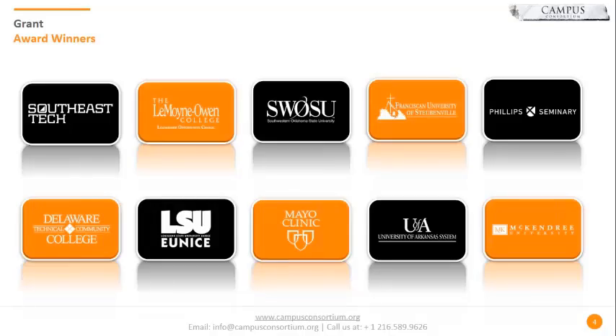Talking about some of the grant award winners — starting with Southeast Technical Institute, we also had Lemoyne Owens College, Southwest Oklahoma State University, Franciscan University of Steubenville, Phillips Seminary, Delaware Technical Community College, Louisiana State University, Mayo Clinic, University of Arkansas System, and McKendree University — just some of the grant winners from last year. If you want to see who won the grant for 2017, you can refer to the website for comprehensive details.